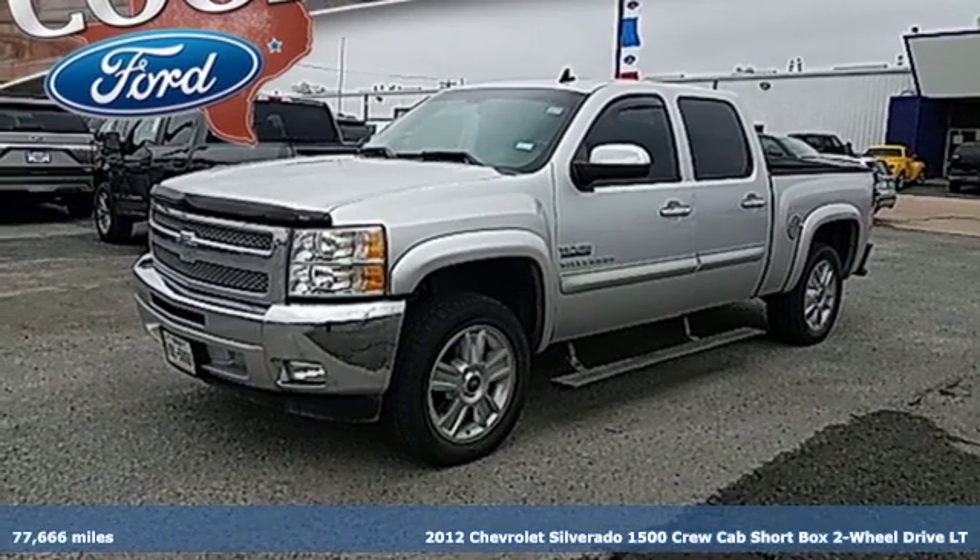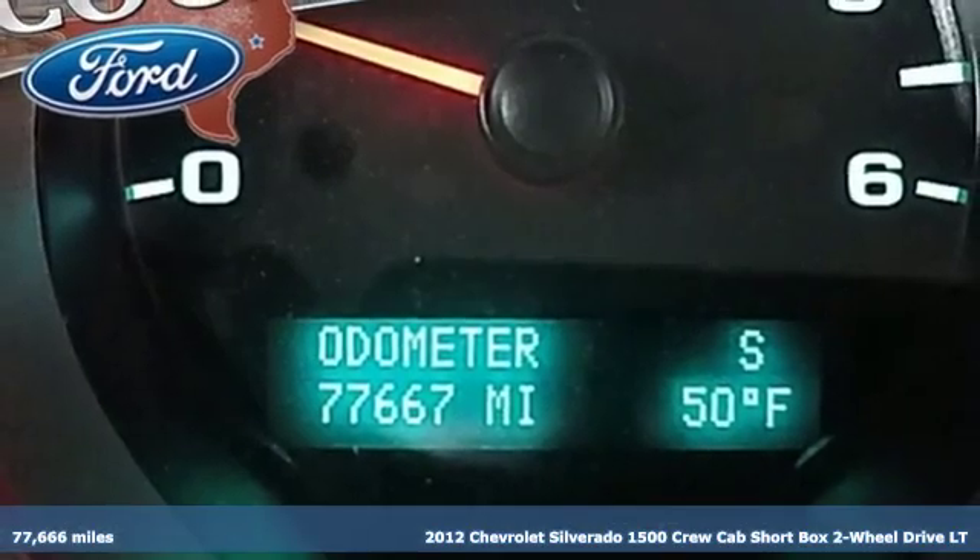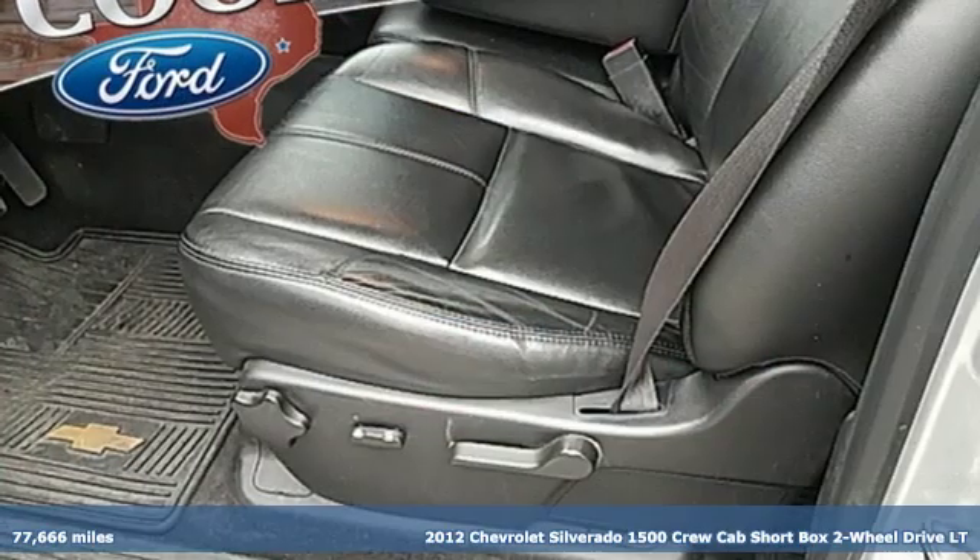It's a 2012 Chevrolet Silverado 1500. There's more than a century of ingenuity and significance in every Chevy.